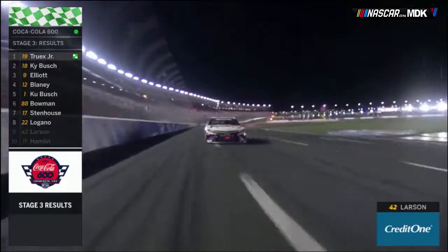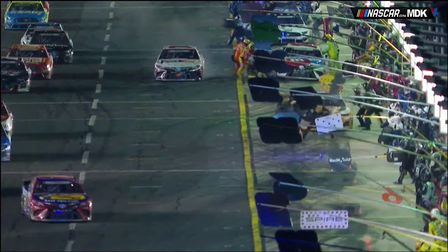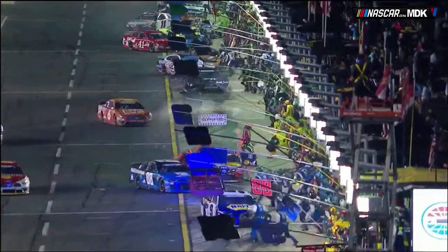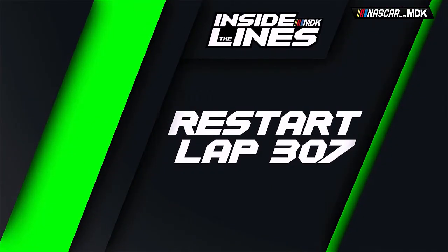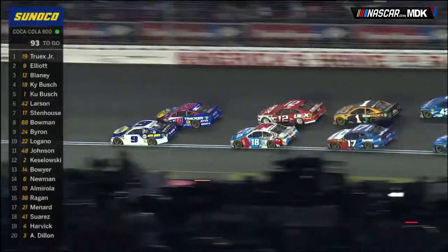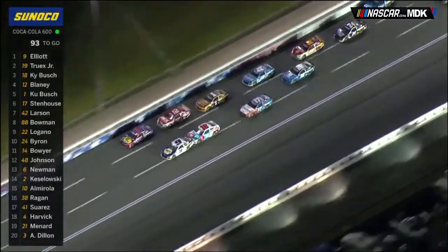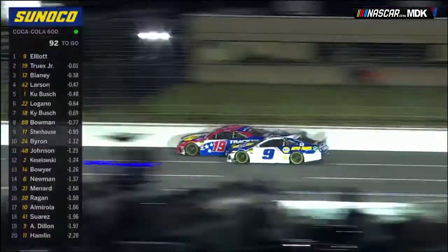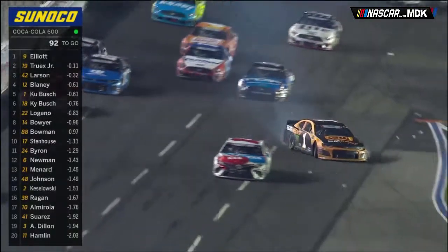Coming onto pit road for Stage 4, Denny Hamlin missed his pit stop while inside the top eight, costing him a lot of momentum and forcing him to restart at the back — the beginning of his downfall in the Coke 600. At the restart with 93 laps to go, Chase Elliott and Martin Truex Jr. were side by side, putting on a great show. Kyle Busch gave Elliott a push to continue the battle with Truex. Elliott took the lead with 92 laps to go, but then Kurt Busch got loose under Ryan Blaney and made contact with Kyle Busch, nearly collecting Kevin Harvick by inches.